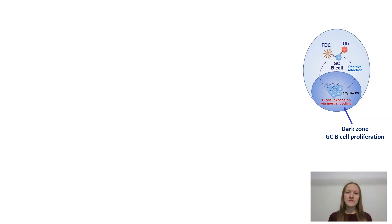Following positive selection, germinal center B cells enter the germinal center dark zone compartment where they undergo clonal expansion via a process called inertial cycling.